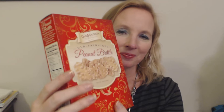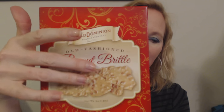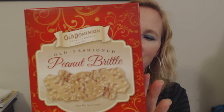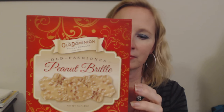The next item is a small thin box of peanut brittle. If you're not familiar with peanut brittle, it's a sweet, crunchy treat made of peanuts and kind of like a simple syrup. This was made by the Old Dominion Peanut Company, and it's not a very big box, but I wanted to get some.